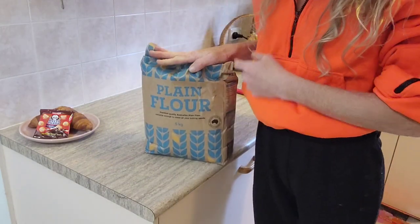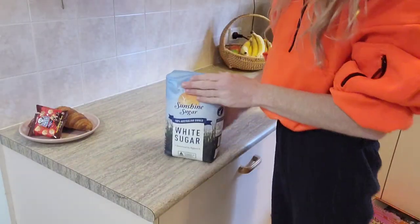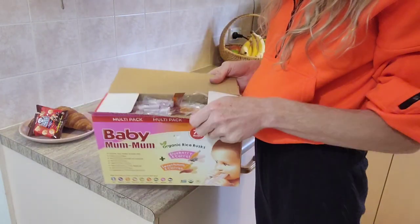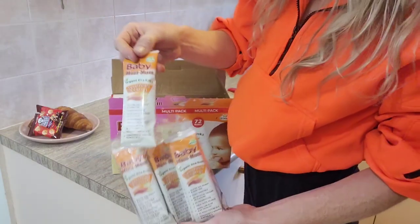I've been learning to bake my own bread lately. I picked up five kilos of plain flour for $4.49. I grabbed three kilos of white sugar for $2.99, and these baby mum-mums that I picked up for my daughter. They are $8.99 for the whole package and you get 72 biscuits inside.